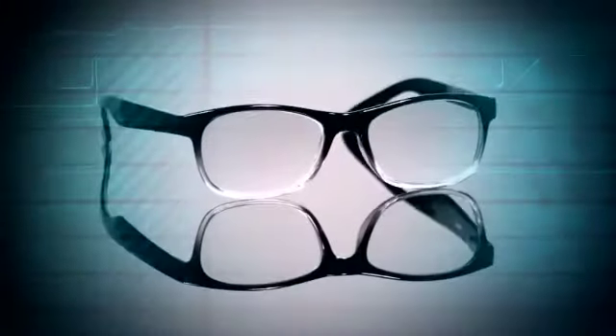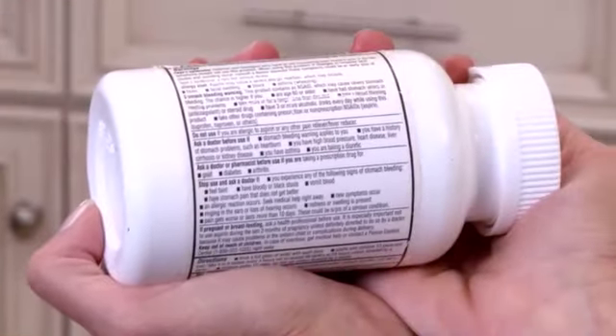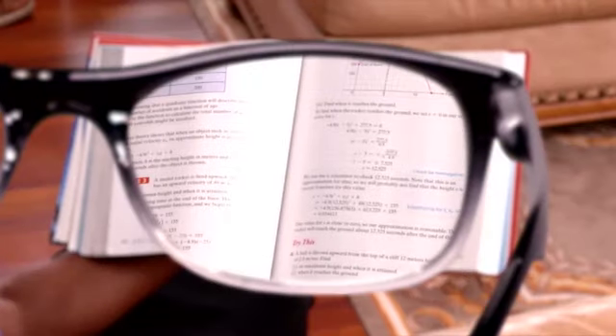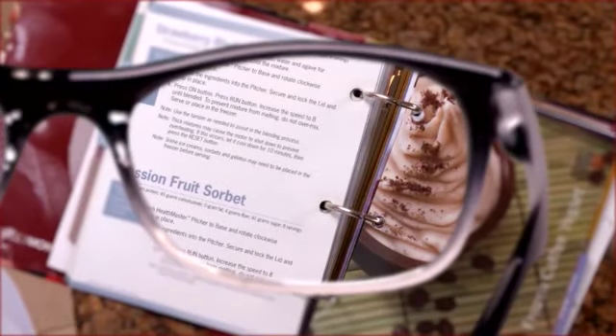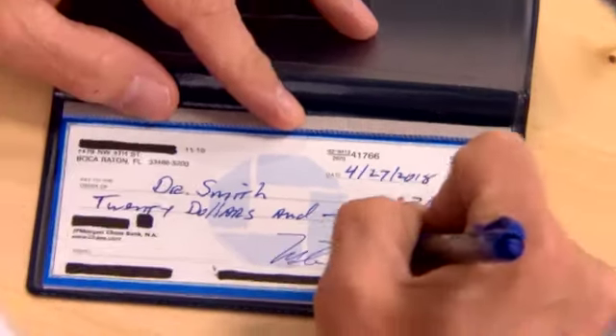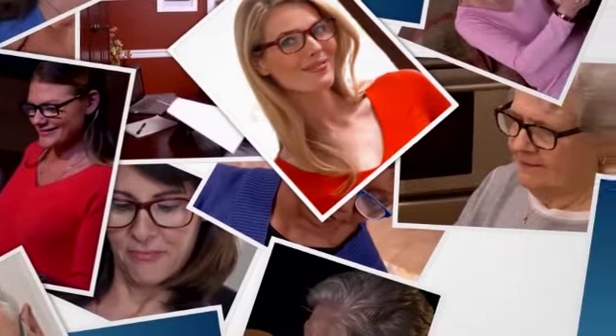Our new patent-pending reader technology is designed into one power readers. They adjust to your reading power needs and they don't lock you into one power like traditional readers. The one power reading lens is a state-of-the-art innovative lens technology. After years of development and testing, the one power reader is now ready to reach reading glass consumers throughout the world.